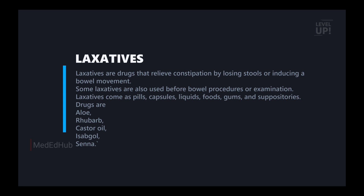Just a note here — this is important. The laxative drugs include: aloe, rhubarb, castor oil, ispaghula, and senna.